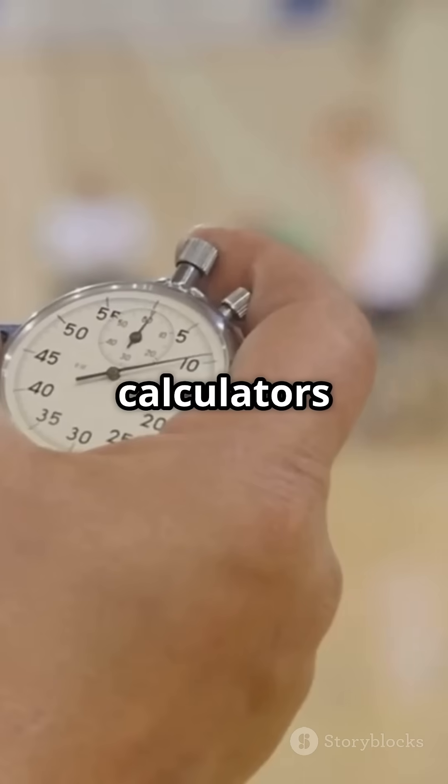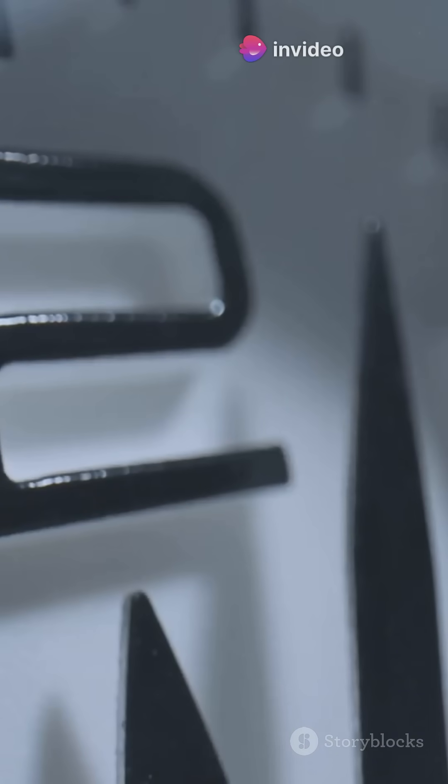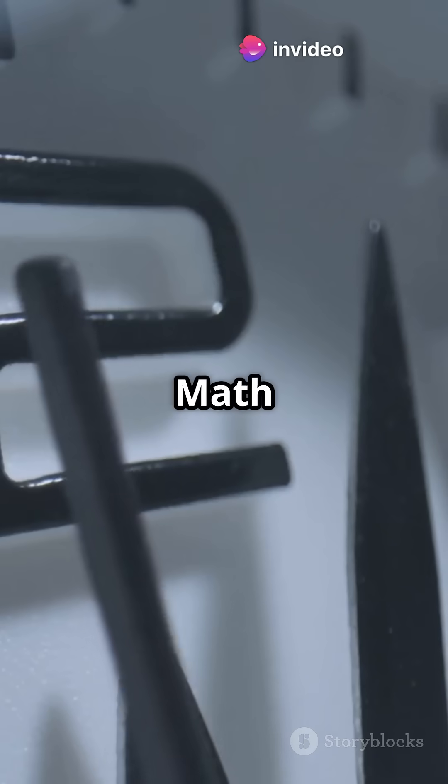Speed round — no calculators allowed. What's the square root of 144? Boom, it's 12. Math ninja level unlocked.